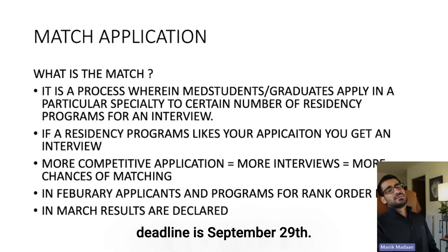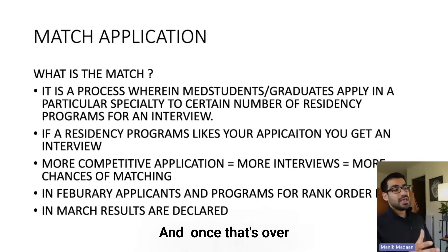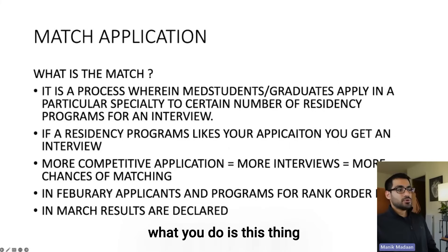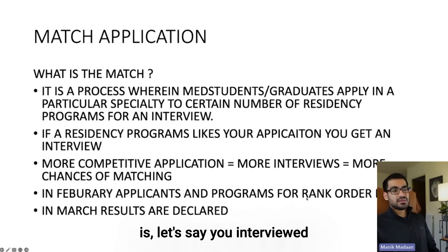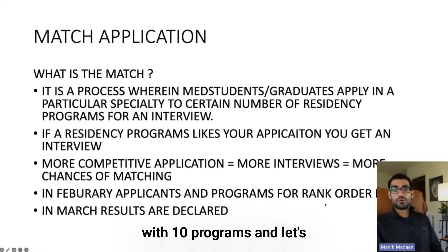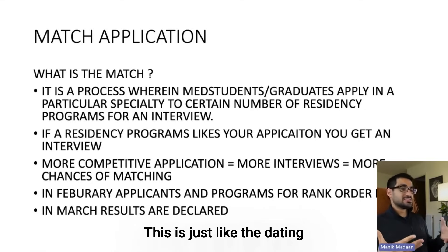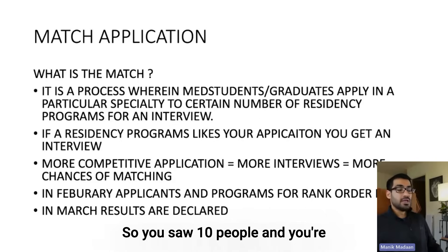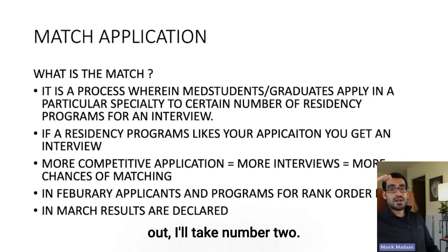The match process starts when you fill the application; the deadline is September 29th. After that, you start getting interviews. Once that's over, you do something called the rank order list. Let's say you interviewed with 10 programs and one of those programs interviewed 50 applicants. You rank them: this is my number one, number two, number three — if number one doesn't work out, I'll take number two, and so on.